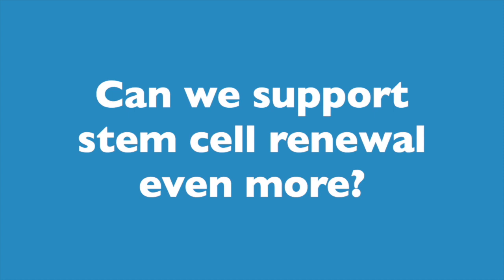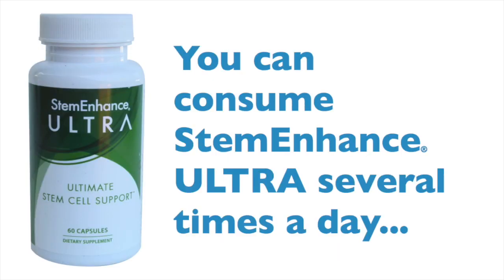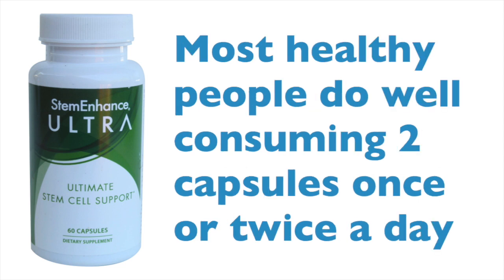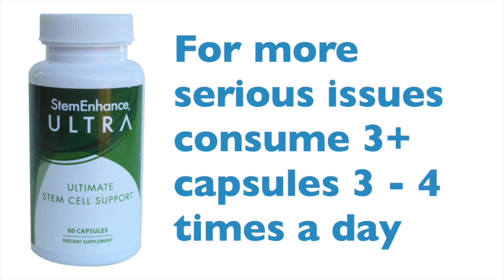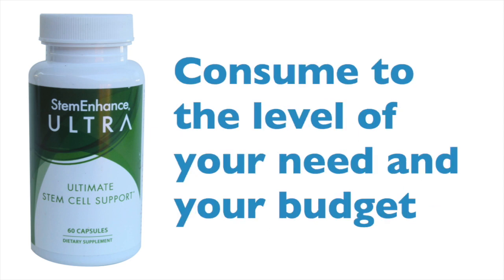Now, you might be asking: can I help this process even more? Yes, you can. Firstly, you can consume Stem Enhanced Ultra several times a day depending on your need. Most healthy people do well on two capsules once or twice a day. If you have a little bit more going on in your body, you would benefit from two capsules three times a day. And if you have some serious issues you're looking to address, you will benefit from consuming three or more capsules three to four times a day. It's not toxic — you cannot consume too much. So choose to consume to the level of your need and your budget.